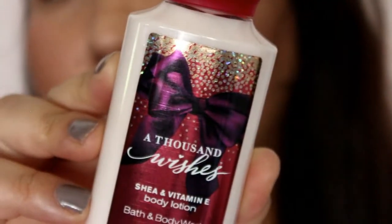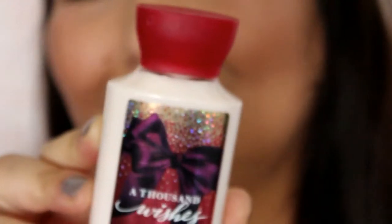My free gift — I had a coupon — is A Thousand Wishes Body Lotion. So that's everything from that trip.